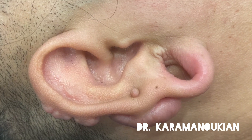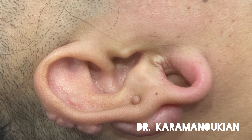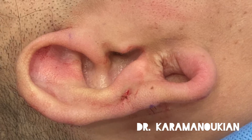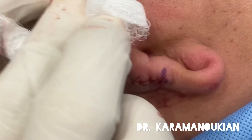This requires immediate treatment to prevent recurrence and also progressive growth and deformity of the ear. I used a surgical excision technique to remove the keloids but to preserve the ear cartilage and the structure of the ear.